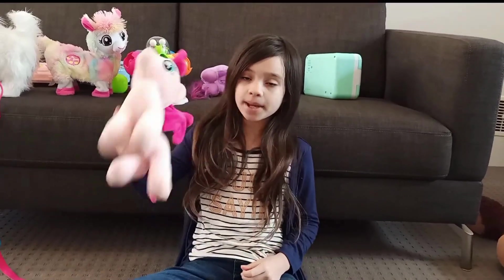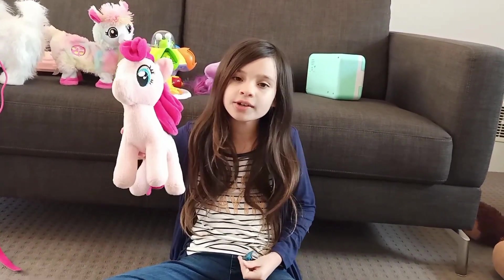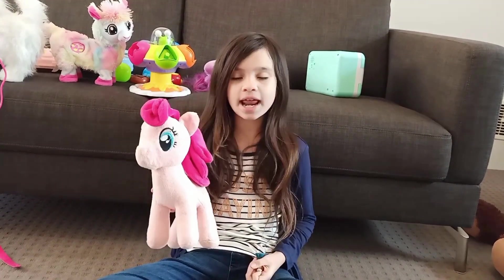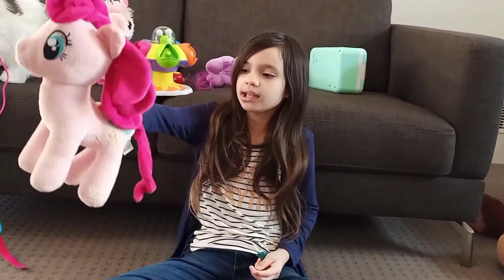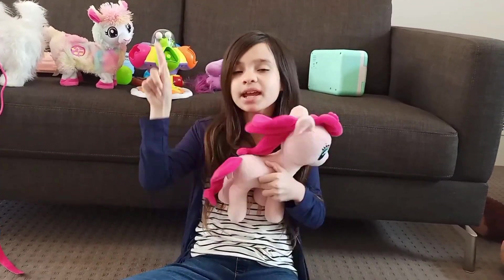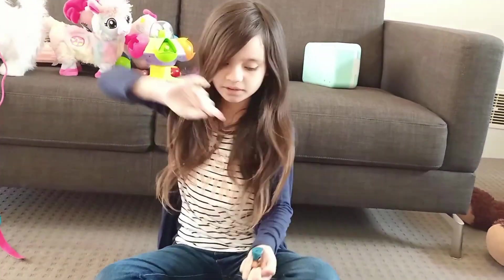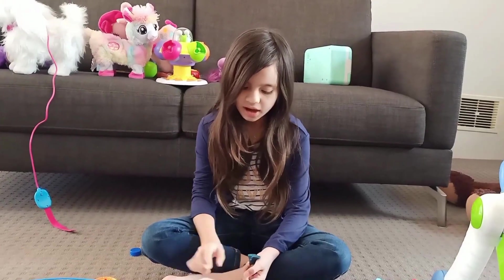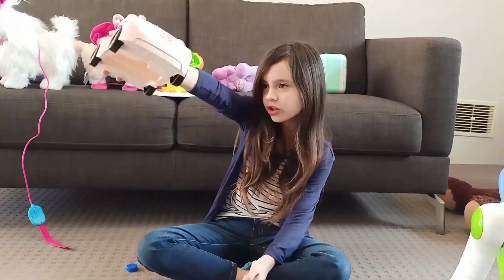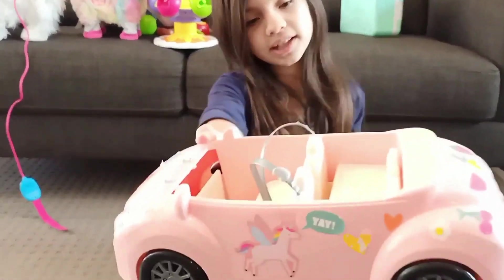Now I have Pinkie Pie! You might remember her from My Little Pony! If you don't know her, she is a real character — very fun and a happy party pony! And what colour is she? Yes, she's pink! She is the colour pink! Look at this little cute pink item! Look how cute it is! And look at the stickers it has!